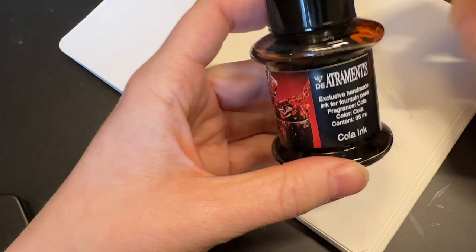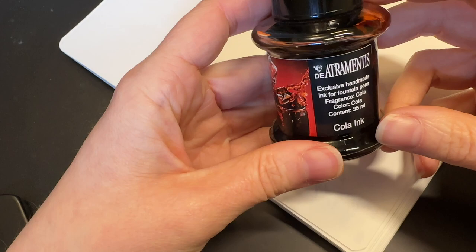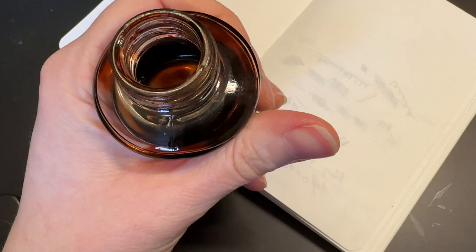For whatever reason this is my go-to pen, and also for whatever reason, this is one of the oldest inks I have in my collection — probably because I only tend to use it in this pen. I'm going to dip it for today because it's not actually inked up.